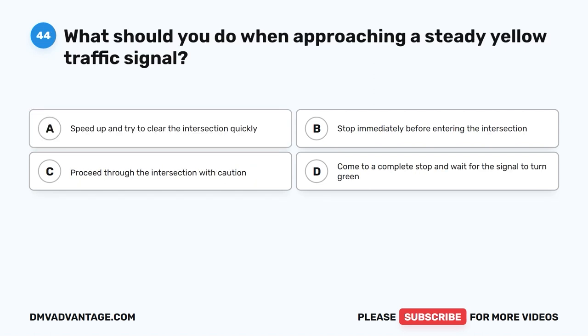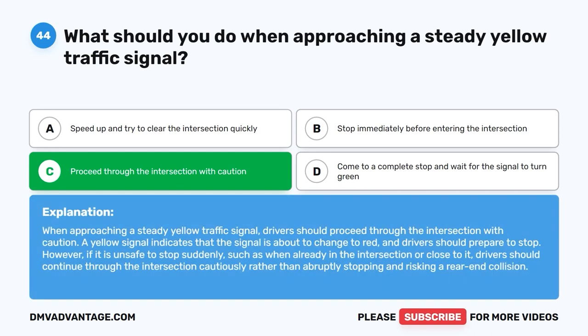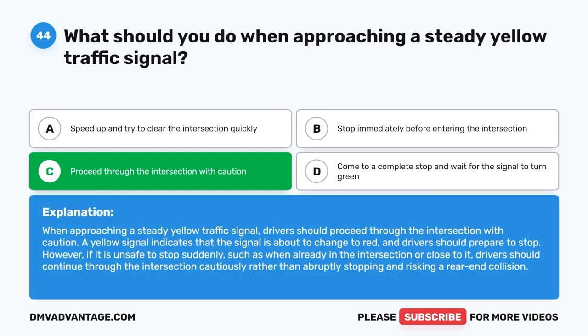Question 44. What should you do when approaching a steady yellow traffic signal? A. Speed up and try to clear the intersection quickly. B. Stop immediately before entering the intersection. C. Proceed through the intersection with caution. D. Come to a complete stop and wait for the signal to turn green. The correct answer is C. When approaching a steady yellow traffic signal, drivers should proceed through the intersection with caution. A yellow signal indicates that the signal is about to change to red and drivers should prepare to stop. However, if it is unsafe to stop suddenly, such as when already in the intersection or close to it, drivers should continue through the intersection cautiously rather than abruptly stopping and risking a rear-end collision.